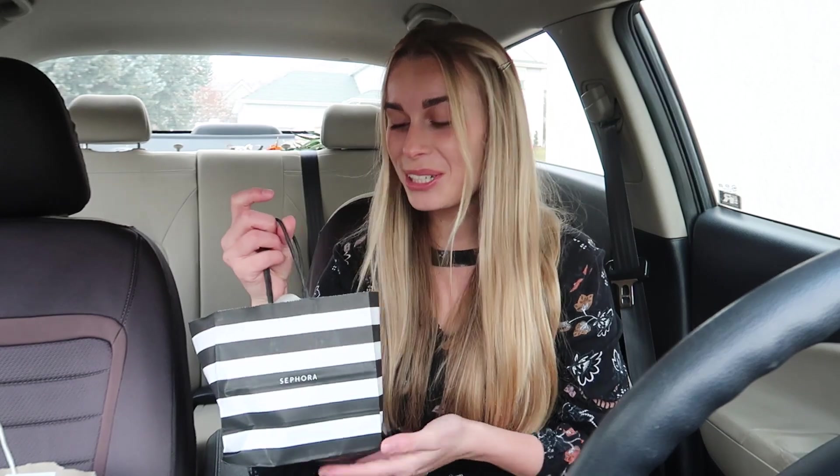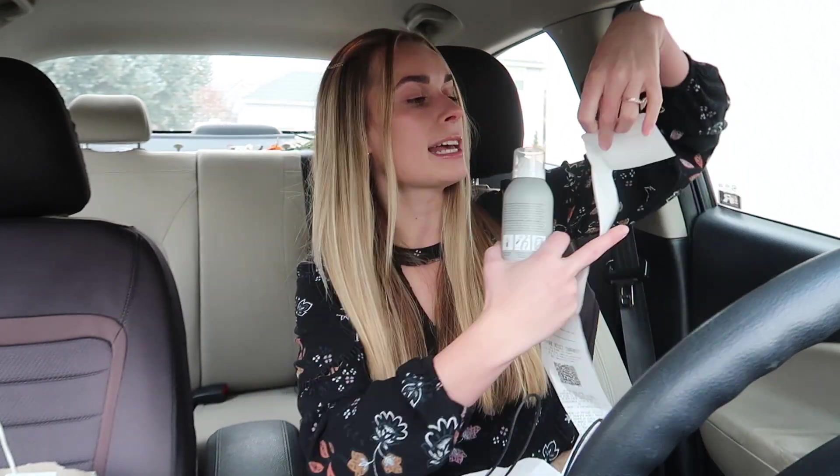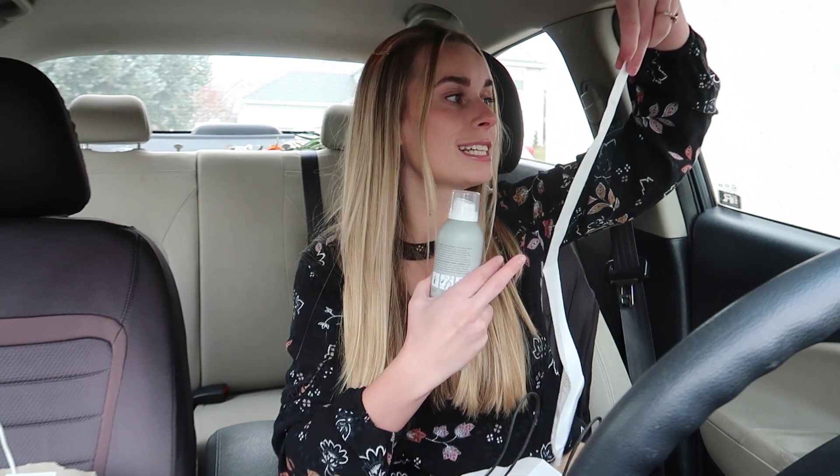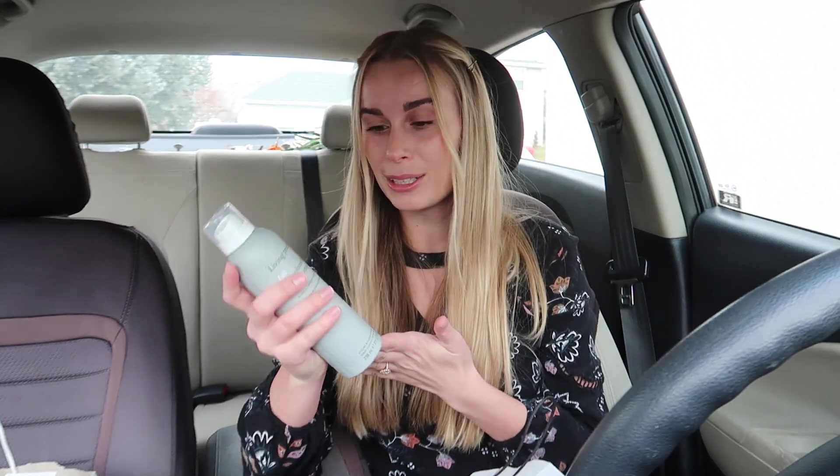The very last store we went to was Sephora. I have been wanting to try this product forever — the Living Proof Full Dry Volume and Texture Spray. The retail price is around $32 to $38, so I always passed on it, but it was on sale for $17.50. And it's a full size bottle — the mini travel size alone is $17, so this was a killer deal.